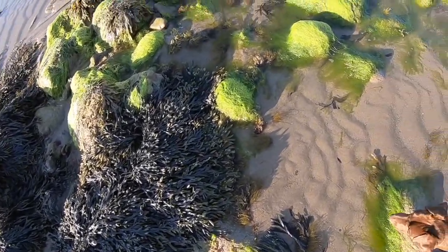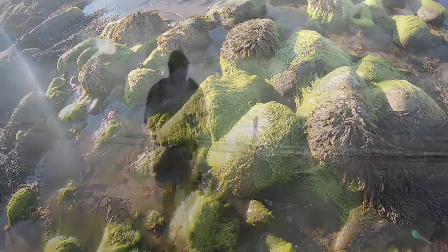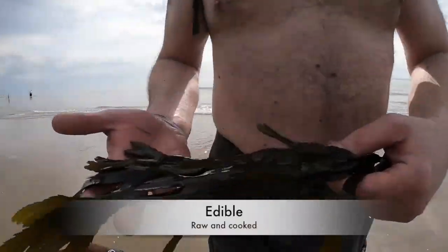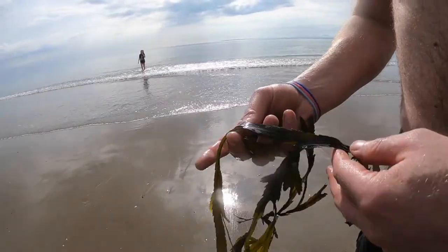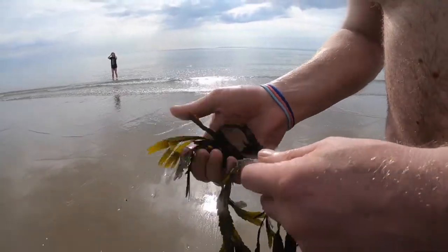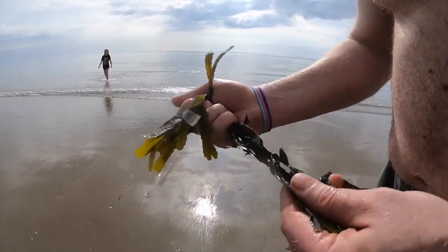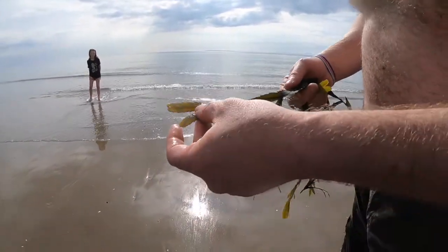Vesiculosus supports few colonial organisms but provides a canopy and shelter for the tube worm. It also offers a surface for grazing snails. The fronds here can grow up to 90 centimetres in length and about one inch wide, with a prominent midrib throughout. It has an almost spherical air bladder, usually paired one on either side of the midrib, though this may be absent in younger plants.